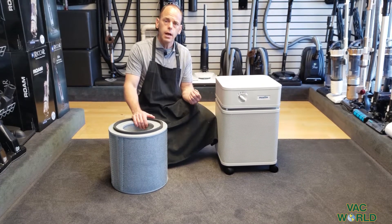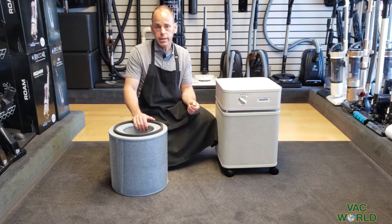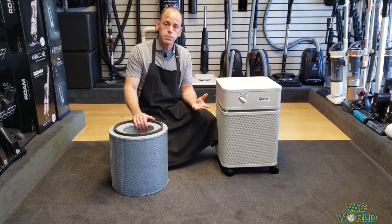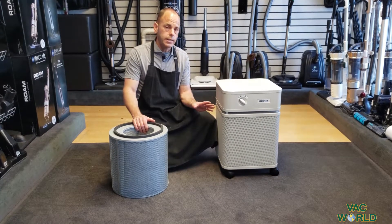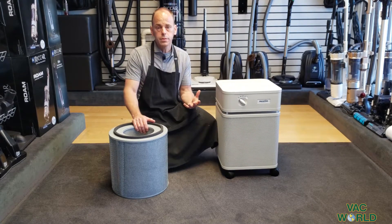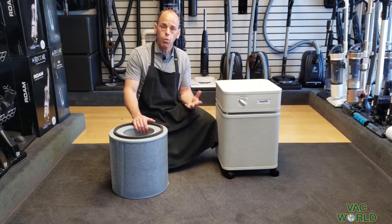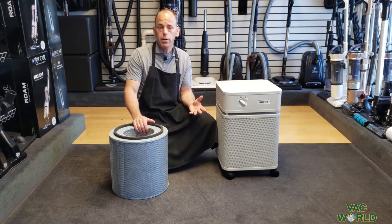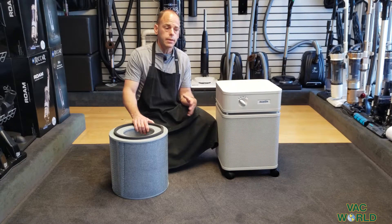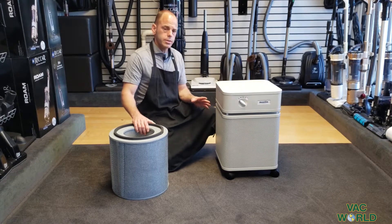It does it naturally — it doesn't ionize or ozonate the air. There are concerns about those types of air cleaners causing different types of irritations and other symptoms that are concerning. This just takes the air in, runs it through high quality filter media, and really improves the air quality. That is especially important in today's virus, allergy, and air quality concern times — you want to do everything you can to use good cleaning vacuums and good air cleaners, and that's kind of our focus.